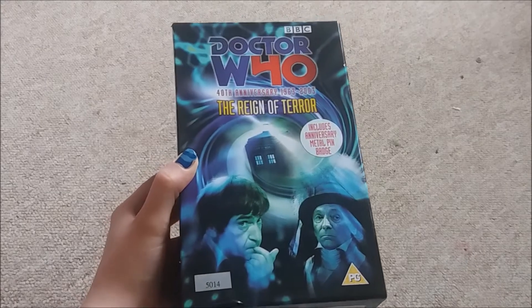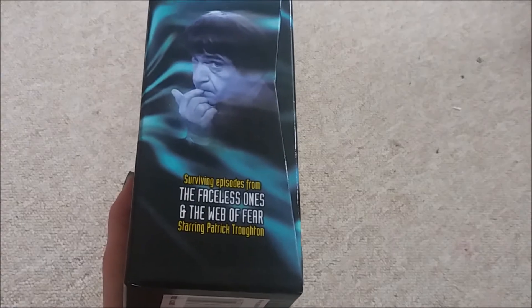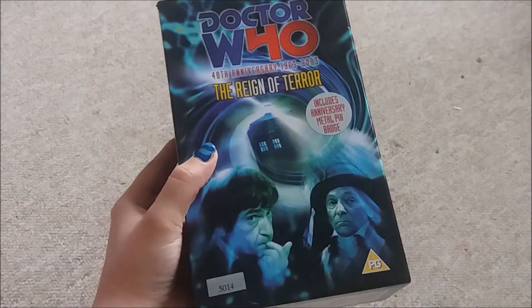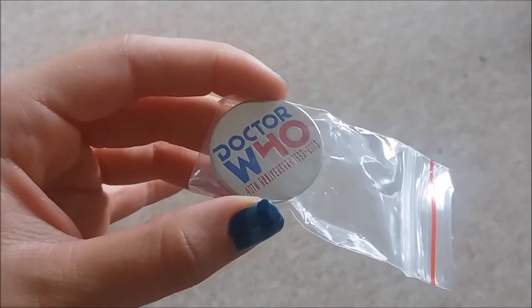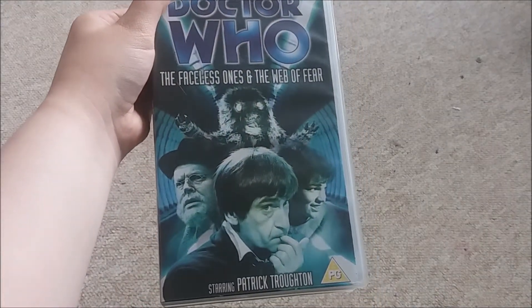After I did my VHS collection video I went on eBay to see if there were any VHS sets I didn't have, and I did find a couple so obviously I bought them. This is the Reign of Tarot set which comes with the Faceless Ones and the Web of Fear surviving episodes, and if you open it up it also comes with a 40th anniversary pin.